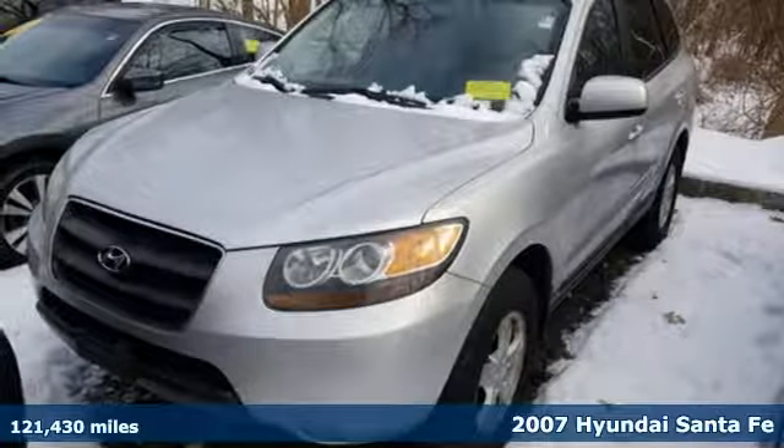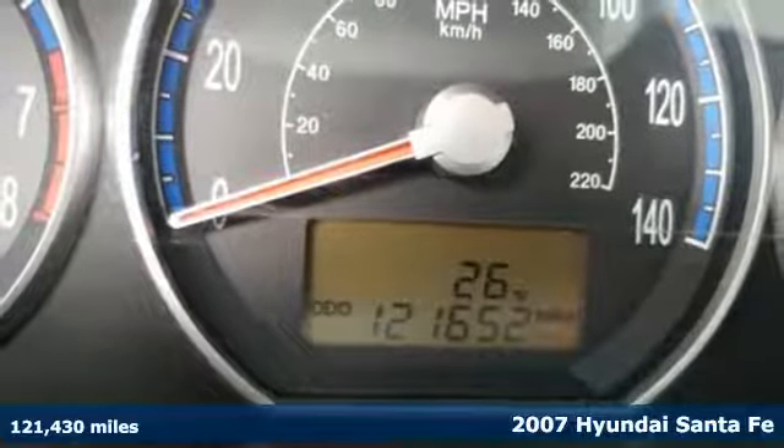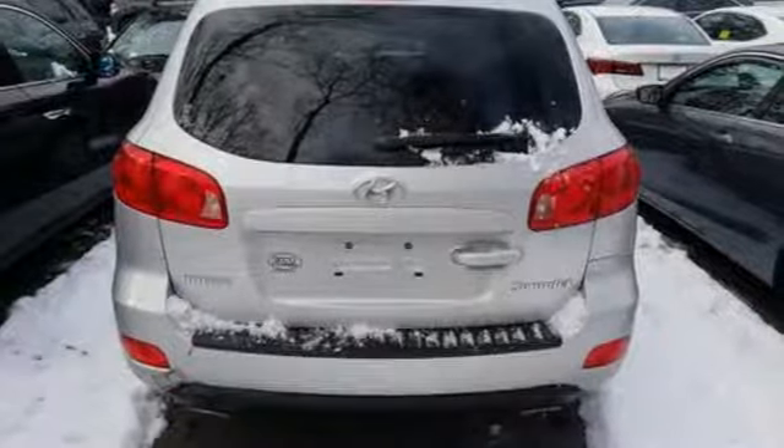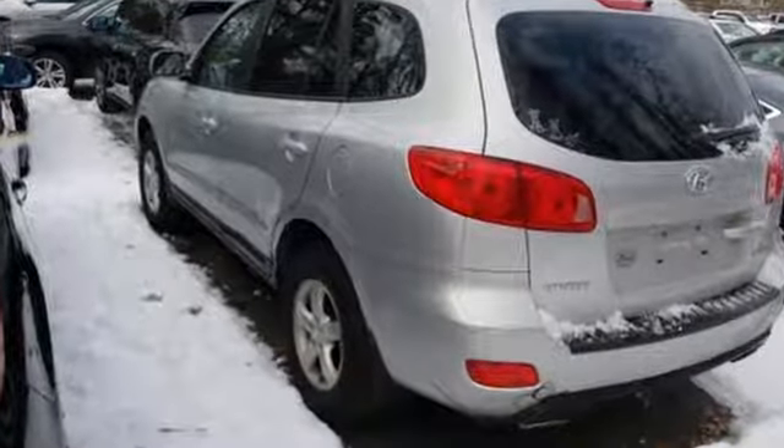Here's a 2007 Hyundai Santa Fe. It comes standard with front seat whiplash protection, 4-wheel anti-lock brakes, traction control, front side airbags, front and rear stabilizer bars, and driver and passenger front airbags.